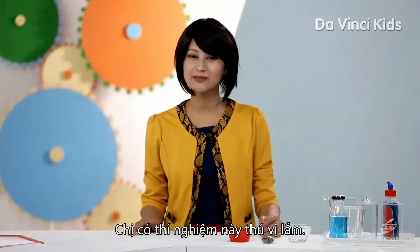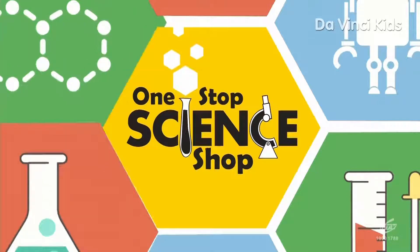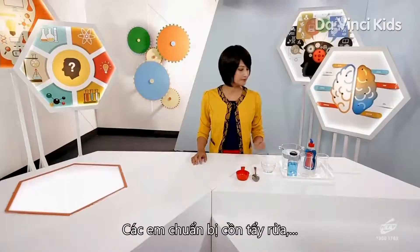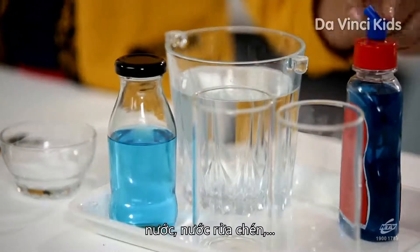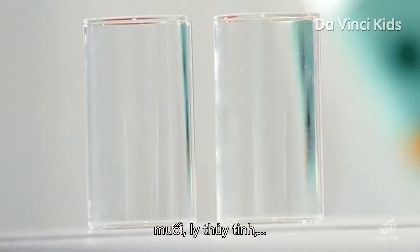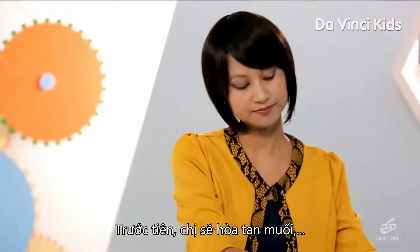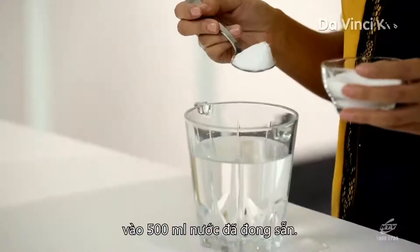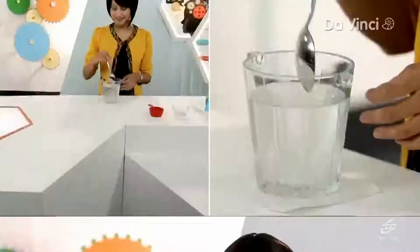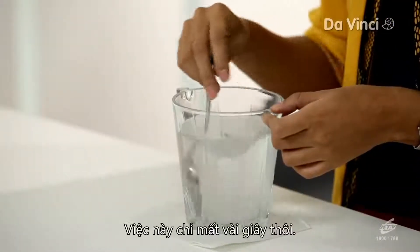I've got a great experiment to show you how. For that, you need some rubbing alcohol, water, liquid soap, salt, some empty glasses, a spoon, and measuring cups. First of all, I'm going to make the salt solution with a tablespoon of salt and 500 ml of water, which I've already measured out. Stir it until it completely dissolves. This might take a couple of seconds.